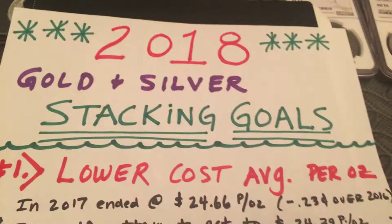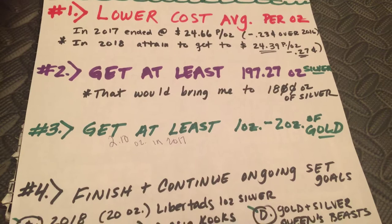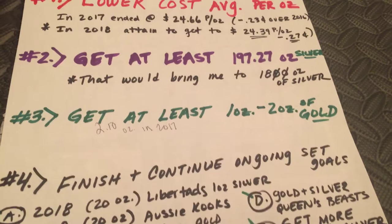If this is your first time to one of my end of month videos, welcome. Here are my stacking goals — you can read over them. It's basically cost average lowering pertaining to my stack, and trying to get some gold in the mix. That is where I'm at. Let's start getting into what I picked up this month.